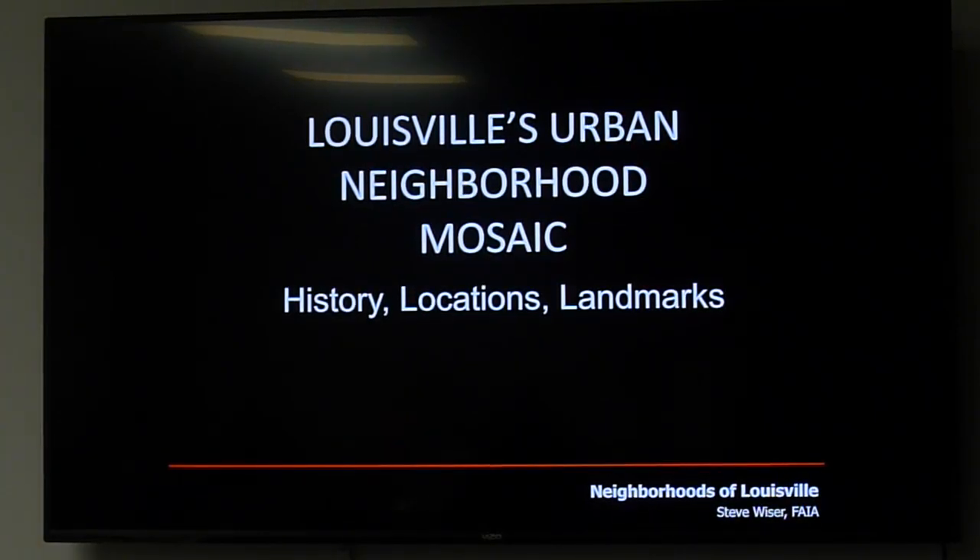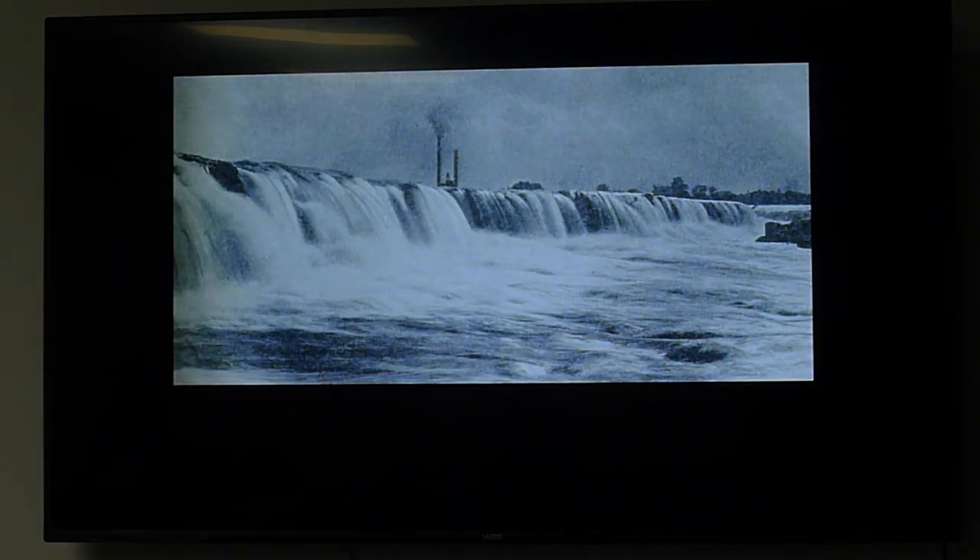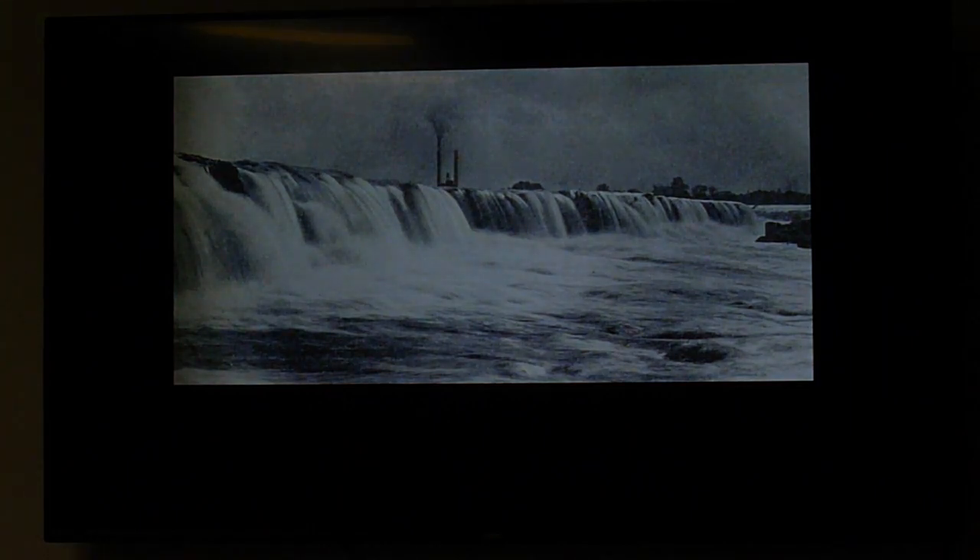Welcome to Louisville's urban neighborhood mosaic: history, locations, and landmarks. This will be a general overview — I'll do a deep dive on one neighborhood, but mostly glance over the history of many neighborhoods. The reason Louisville exists here at all is the Falls of the Ohio, formed about 10,000 years ago. They're not really falls — that's a misnomer — they're more rapids, over two miles in length.